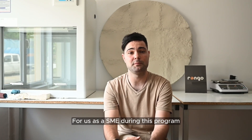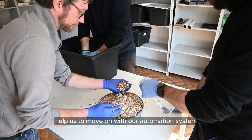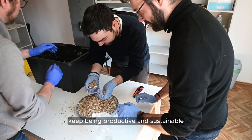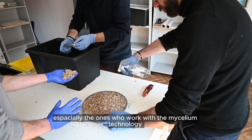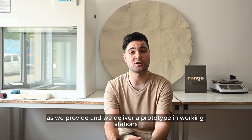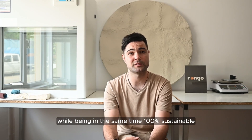For us, as the SME during this program, the most important thing was the human value, and being surrounded by our collaborators helped us to move forward with our automation system implementation while remaining productive and sustainable. We hope that our solution will offer a new path for manufacturing SMEs, especially those who work with mycelium technology, as we deliver a prototype workstation that could bring efficiency and increase productivity during all stages of the production system, while being 100% sustainable.